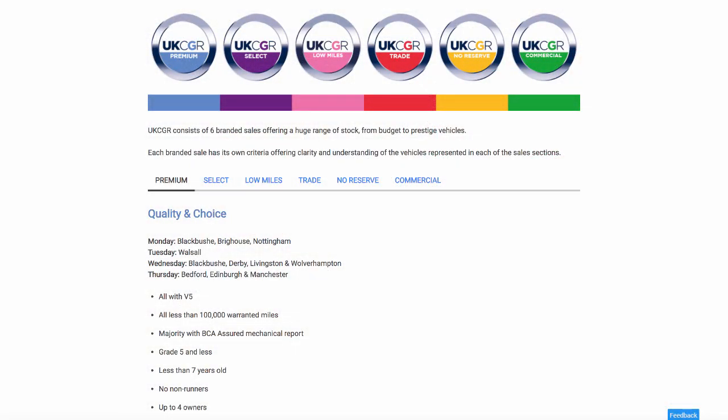Hey guys, Chris here from Flippin' Cars. Hope you're well. Today I'm going to head off to the BCA car auctions and we're going to have a look at the UK CGR group, which is split into six different sections. We're going to have a look at all those sections, see which cars are good, which cars are bad, and if they're worth buying. Also, where do these cars come from? Many of you will know that answer already, but let's head off and shoot off to one of the auction centres where there's a big UK CGR sale on today.